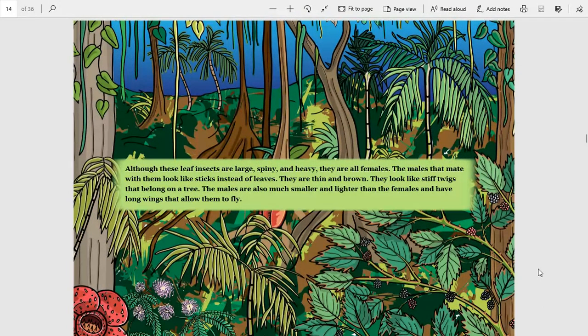Although these leaf insects are large, spiny, and heavy, they are all females. The males that mate with them look like sticks instead of leaves. They are thin and brown and look like stiff twigs that belong on a tree. The males are also much smaller and lighter than the females and have long wings that allow them to fly.